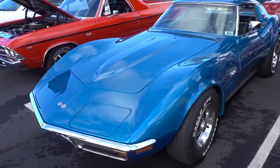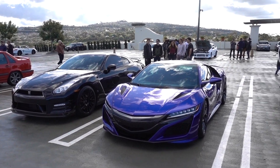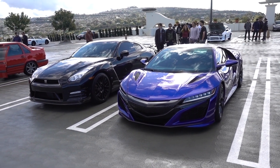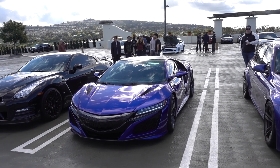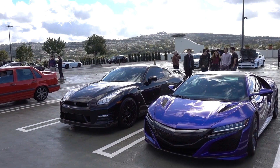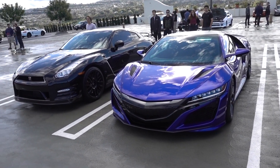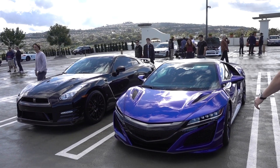A Corvette will make you feel like a kid again. This is where America meets Japan — I say America meets Japan because this Acura NSX was designed and built in America, whereas that Nissan was designed and built in Japan. The Acura looks way better.